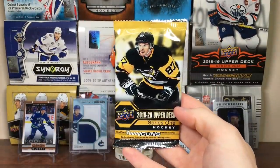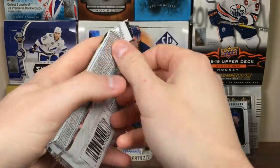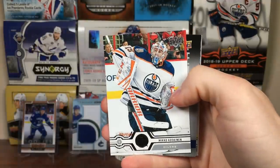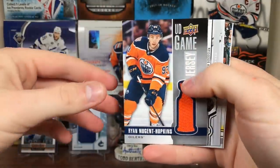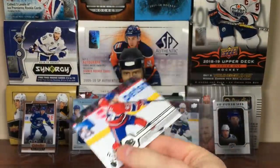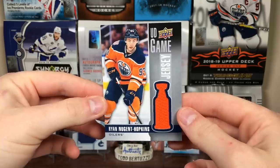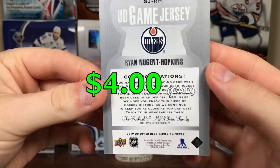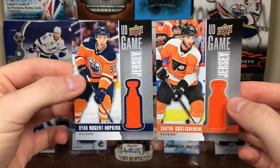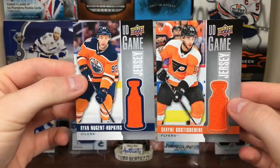Final pack - maybe there's another Young Guns. I mean there's 9 packs instead of 8, so we could beat the odds. Connor Hellebuyck. Got another jersey - nice! Mikko Koskinen. Got Zach Bogosian, Ricard Rakell, and Jordan Weal. So hey, we got another jersey card - Ryan Nugent-Hopkins Upper Deck Game Jersey. Game-used jerseys, that's cool. We got two jerseys - beat the odds there, they're 1 in 24 and we only opened 16 packs and got two of them.